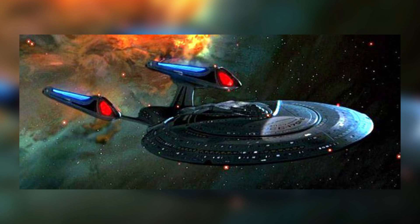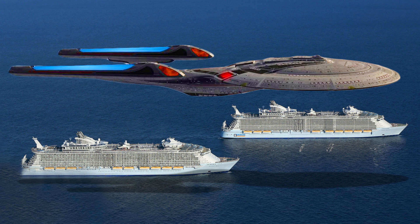The Enterprise E was even longer, at 685 meters — that's twice as long as Harmony of the Seas, the largest cruise liner in operation.